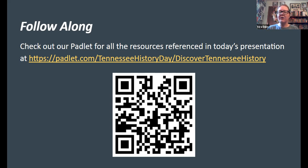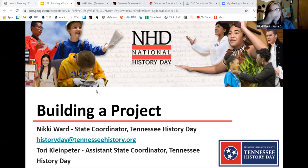I'm going to go ahead and turn things over to our presenters today. Nikki Ward is going to be representing Tennessee History Day. What I'm going to be spending my time talking about today is what Tennessee History Day is, walking you through what a project looks like, what the contest looks like if you choose to participate, and how you can get plugged into History Day here in Tennessee.